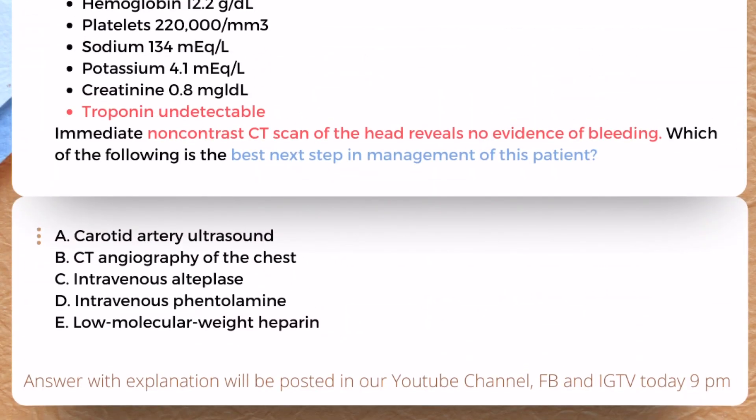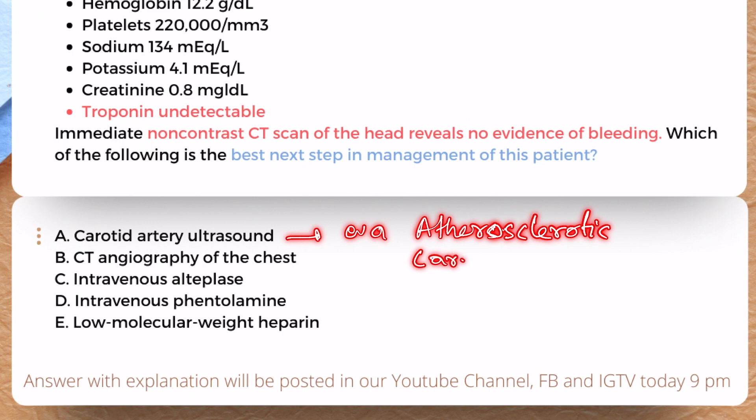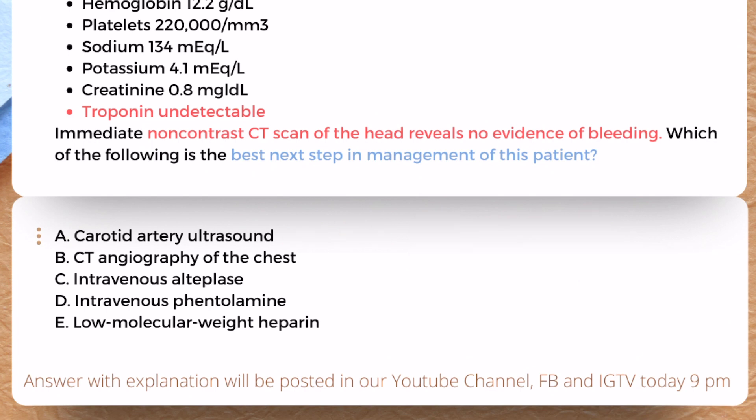Option A was carotid artery ultrasound. Carotid artery ultrasound is done to evaluate atherosclerotic carotid artery stenosis, but it's highly unlikely this young patient has any atherosclerotic disease. So that's not the right answer. CT angiography of the chest is the correct answer.